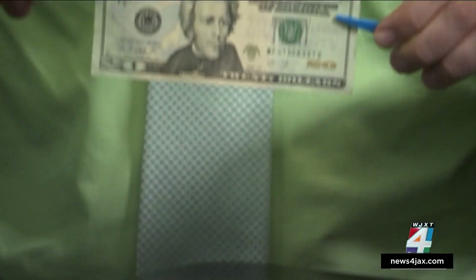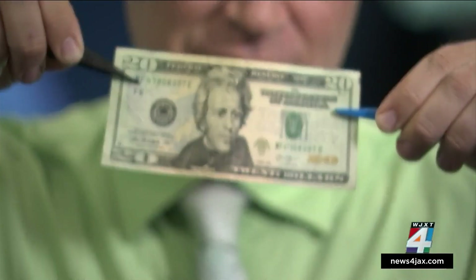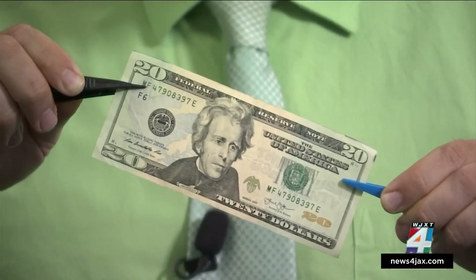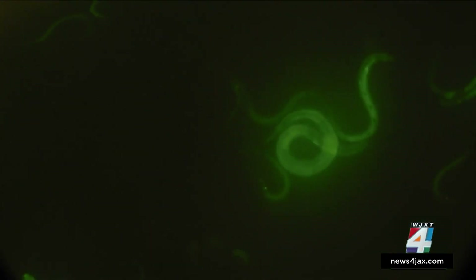One thing we didn't test but our scientist knew about was cash. You'll notice I'm not touching it with my hands after the disgusting story he told me. Because you know what you find on this stuff? A type of worm that lives in your butt and lays eggs on U.S. currency. Pinworms are these little tiny worms that live in your gut — kids get them a lot. It is horrifying how easily they are transported around.